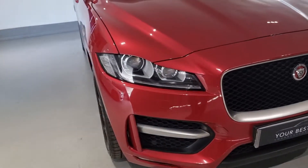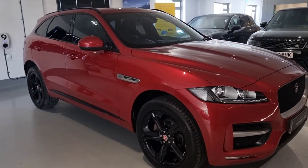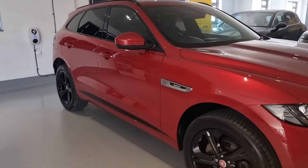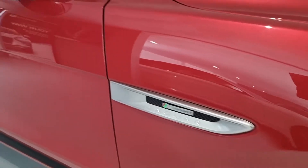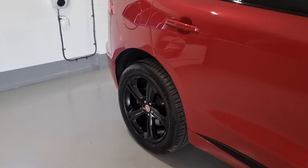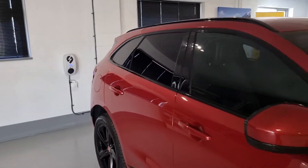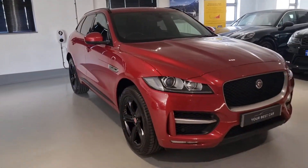The other question we're asked a lot is if we take in part exchange, which we do. This car itself was a part exchange. All you have to do is give us the details of your current car over the phone or via email and we can help you move from your old car to a lovely new one. Even if your car is on finance, the old payments will stop and new ones will start.